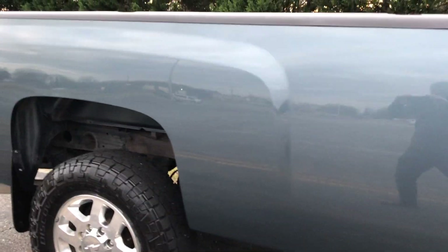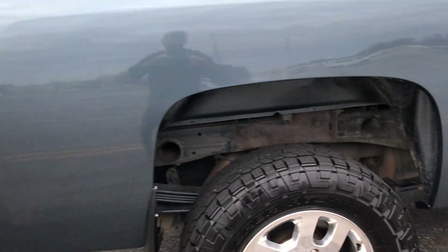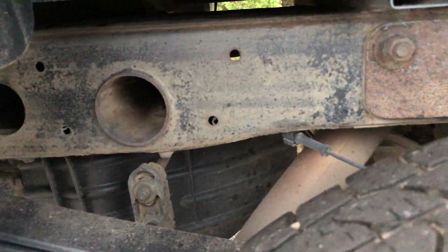You got a couple door blemishes right here — we're going to have those two spots touched up. There's another little scratch right here. Other than that, the bedside is very, very nice. The frame has no rust issues. Last owner was registered in Virginia.